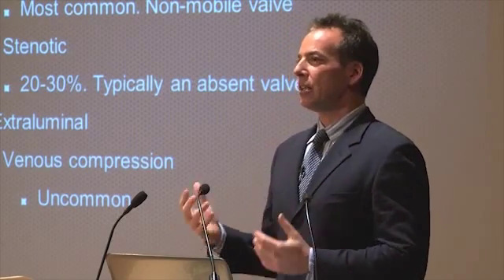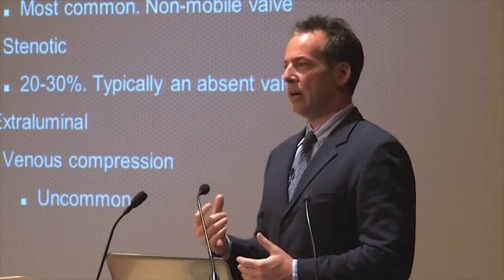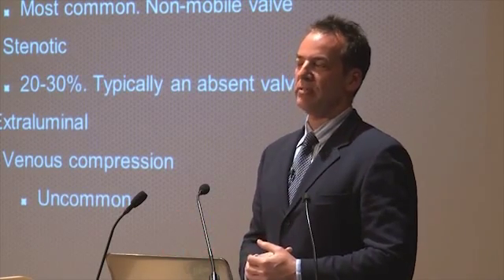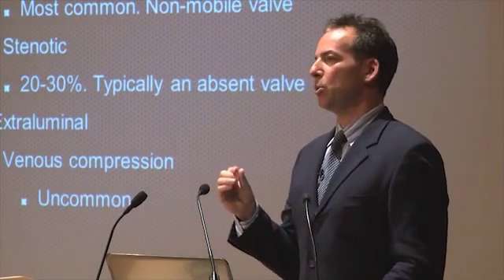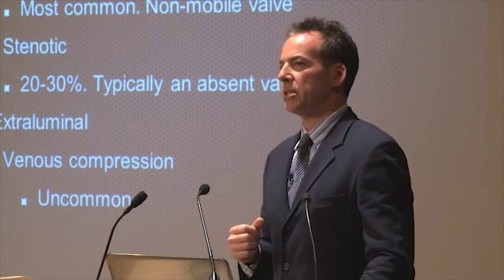What is not as common, and something we don't have a great treatment for, is a narrowing. That narrowing, interestingly enough, occurs when there is no valve. It's almost as if there's a developmental problem where the valve doesn't develop normally, nor does the vein where the valve should be. So it's very small — it creates a stenosis — and we see that in 20 to 25% of patients.